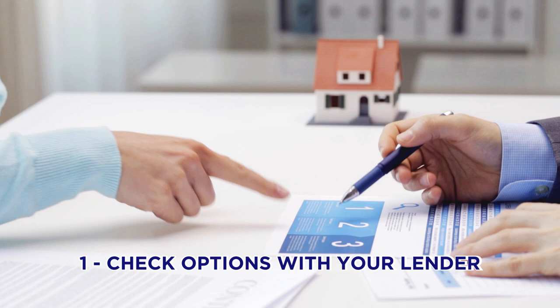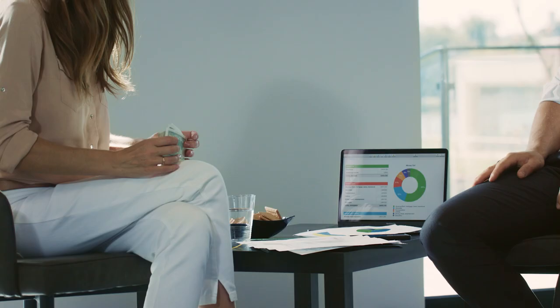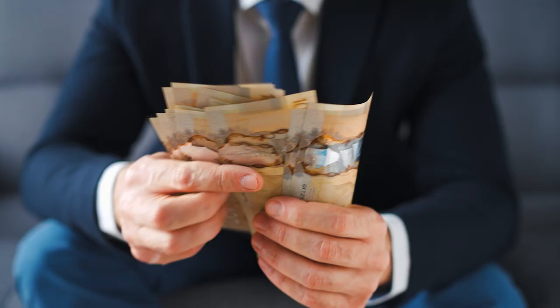Number one, you're going to want to check with your lender and see what your options are. If you're purchasing a new home, make sure that you're pre-approved for the price of that new home. Also check if there's a payout penalty — depending on the type of mortgage you have, there can be a penalty to break that mortgage early. I've seen some upwards of over $10,000. If you want to rent your property, your lender is a great resource. You can pull out equity or refinance it for the down payment on your new home.